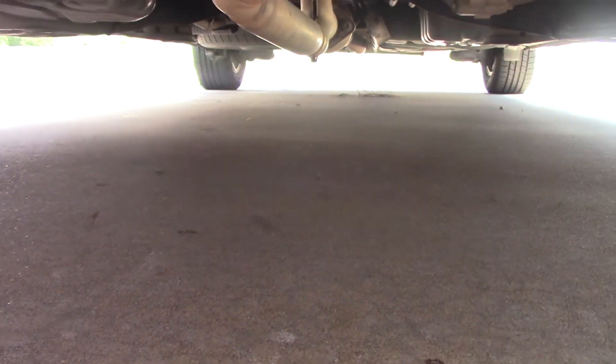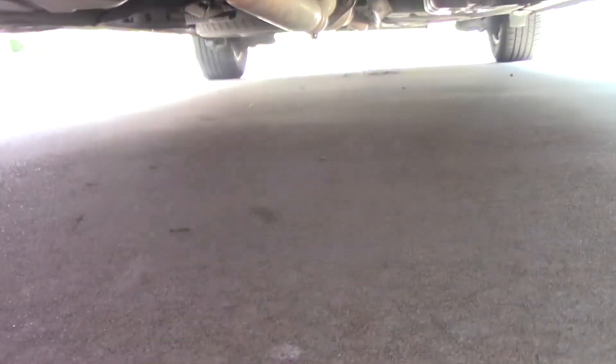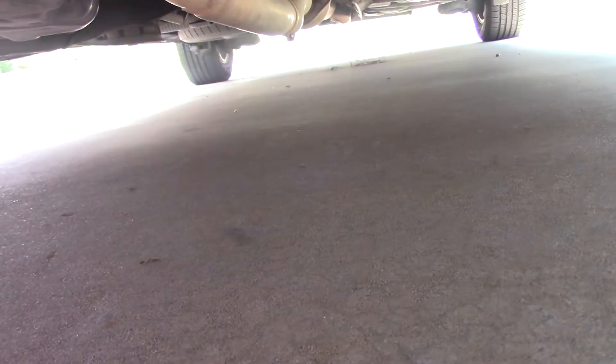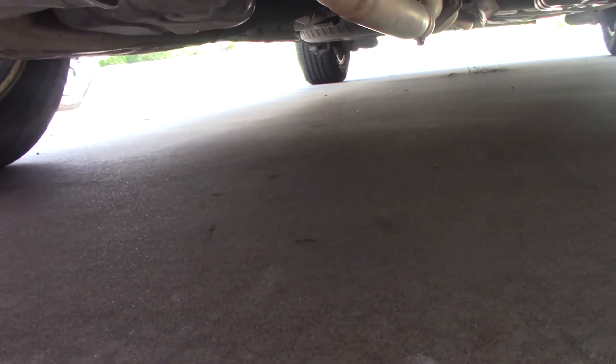The first thing we're going to do is take a look underneath the car on the ground for any conspicuous puddles of liquid on the driveway. This car has been parked on the driveway for the last several nights. The driveway is bone dry, so there's nothing indicating a big leak that might indicate a torn hose or something really severe. No evidence of anything like that.